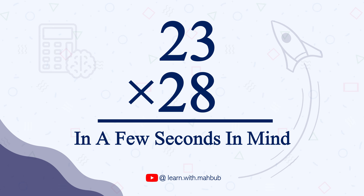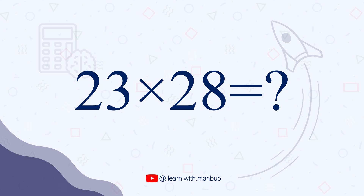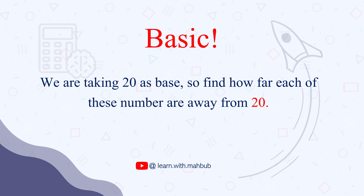To do math in this method, the multiplying numbers must be in their 20s or close to their 20s. This trick is almost similar to the trick I showed you in the last video. So let's have a look at the example. We have 23 times 28. Both numbers are in their 20s. First step, we are going to see how far each of these numbers are away from 20.